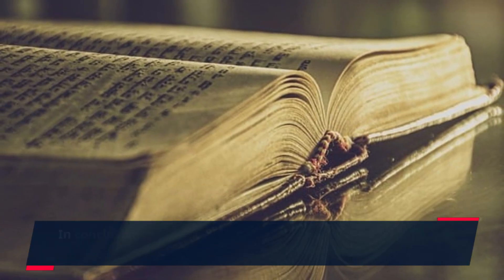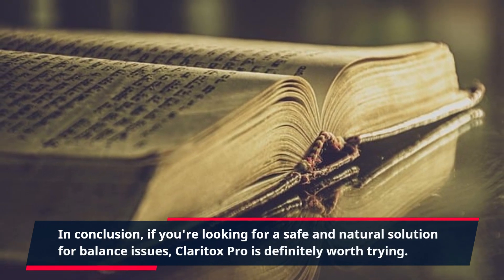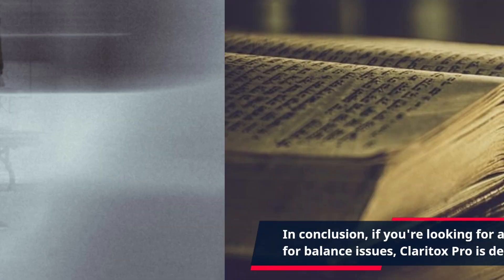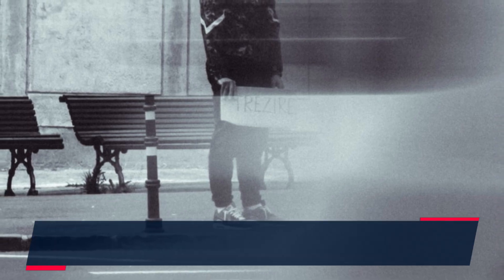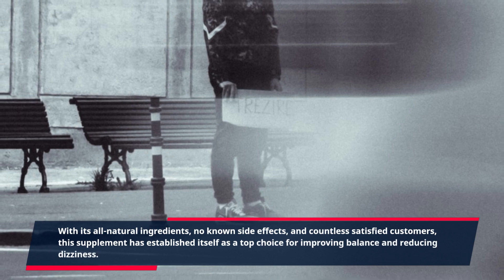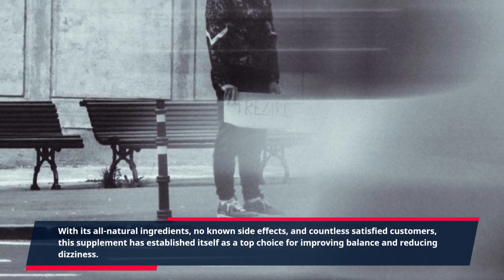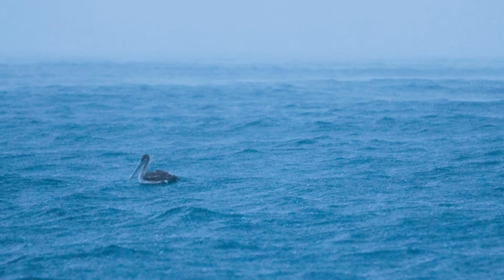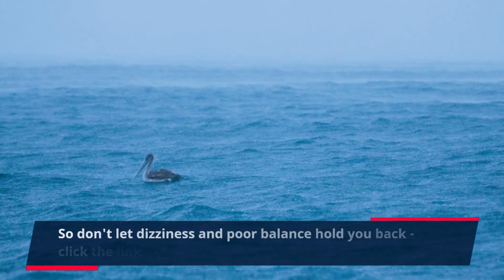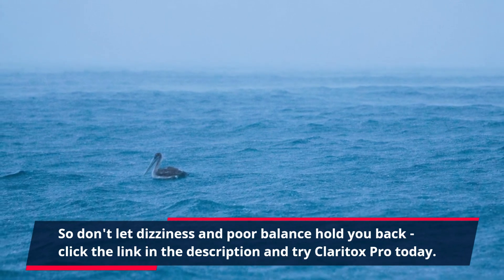In conclusion, if you're looking for a safe and natural solution for balance issues, Claritox Pro is definitely worth trying. With its all-natural ingredients, no known side effects, and countless satisfied customers, this supplement has established itself as a top choice for improving balance and reducing dizziness. So don't let dizziness and poor balance hold you back — click the link in the description and try Claritox Pro today.